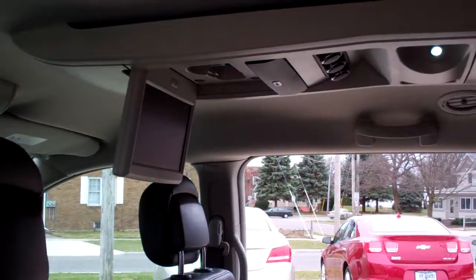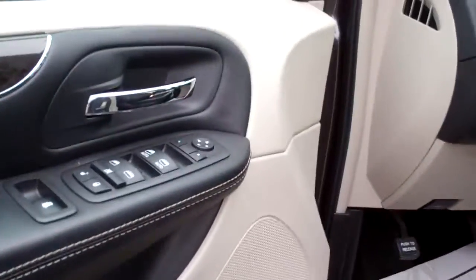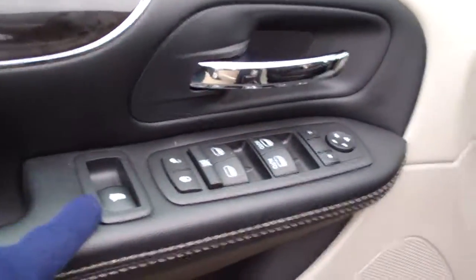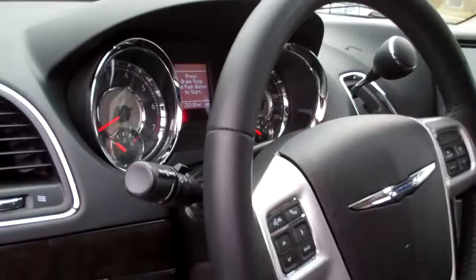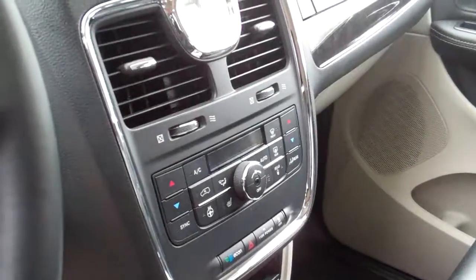We've got a DVD player for the back. This is a perimeter key, so you can just press that button when you have the key on and it'll open the door. You've got power windows, door locks, mirrors, power rear vent, auto headlights, Bluetooth controls and cruise control on the steering wheel, and audio controls. You have dual automatic climate control, heated front seats, heated steering wheel — you'll like that.